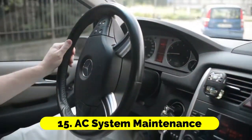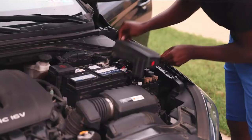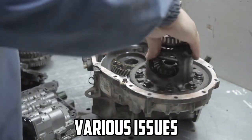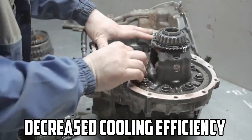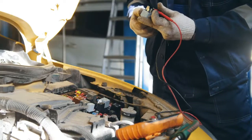AC system maintenance: Regular maintenance is essential to keep your car's AC system in optimal condition. Neglecting maintenance can lead to various issues, such as decreased cooling efficiency and eventual system failure. Regularly inspect your AC system for visible issues like leaks, damaged components, or unusual noises, and follow the manufacturer's recommended service intervals to ensure it operates smoothly.